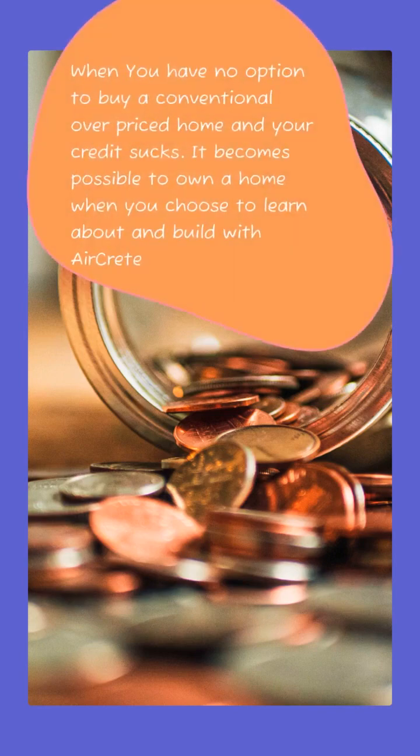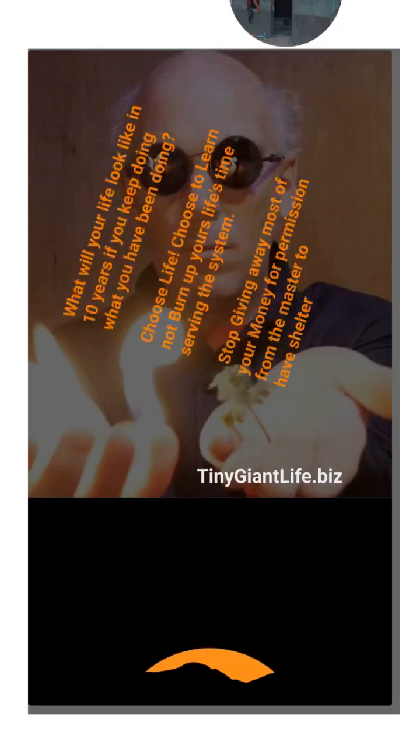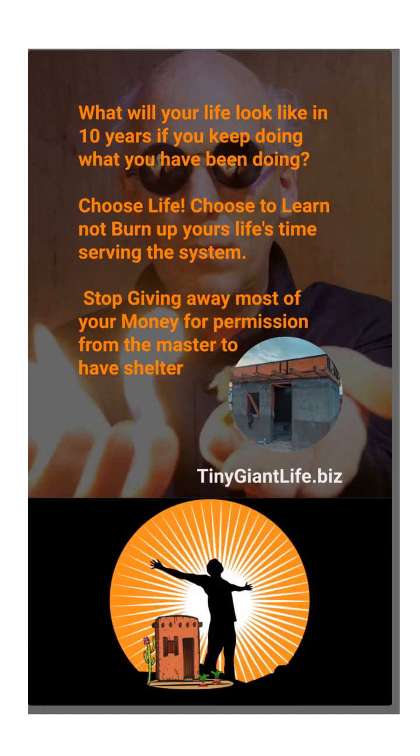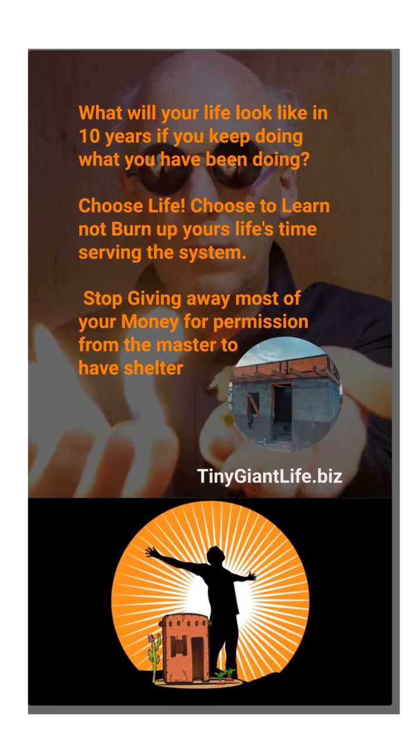When you just seem to have no option to buy a conventional overpriced home and home ownership seems out of your reach, it does become possible to own your own home when you choose to learn and build with AirCrete. So what will your life look like in 10 years if you continue doing what you've been doing? Choose life. Choose to learn and not burn your life's time in the system. Stop giving away your money and asking for permission from the slave masters. Set yourself free.